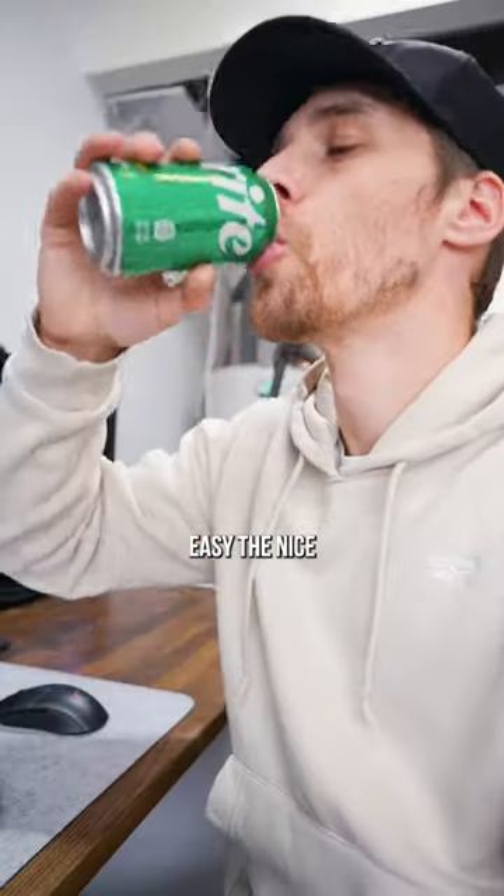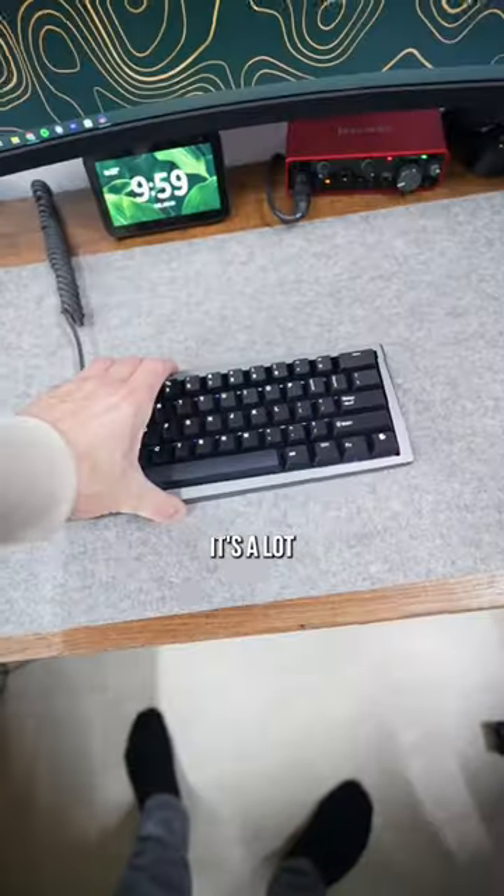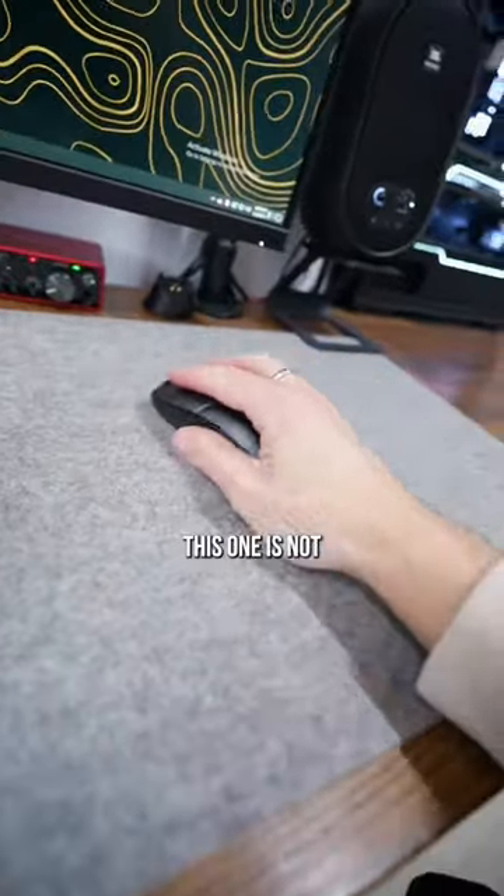First, I went with something easy — the nice felt coasters, because I don't want to be ruining the desk. I also got a mouse pad that matches it. It's a lot softer than my old one. My old one was really scratchy, this one is not.